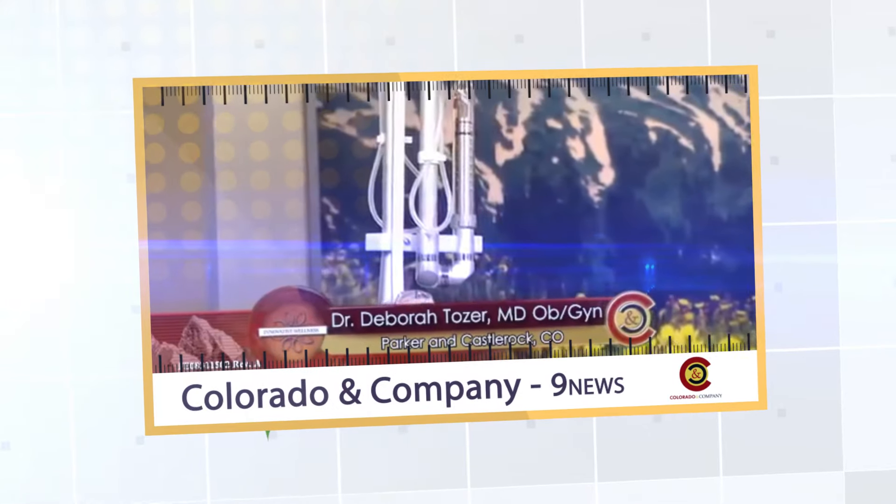I think she's a good candidate for the Femmilift laser. That's the great thing about the treatment and the laser therapy — many women who may not qualify for other treatments would qualify for this laser.